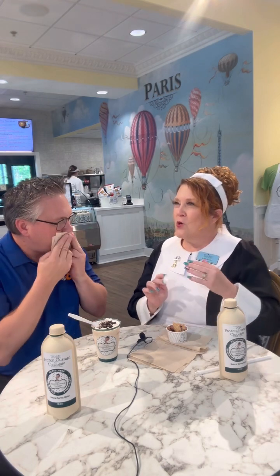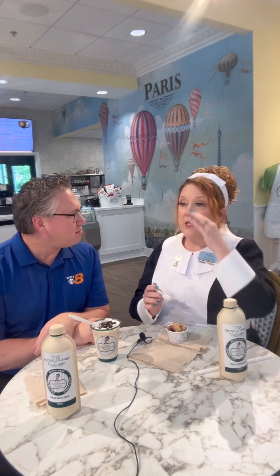Now we have something more of a cafe because we found out a lot of people want some savory — some egg bites, so you can have lunch. Some sandwiches. We started out with three sandwiches, now we have six.